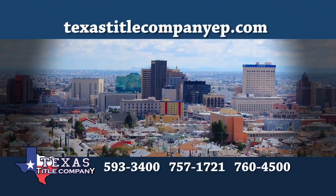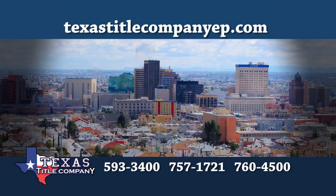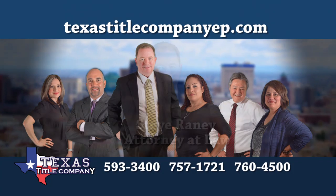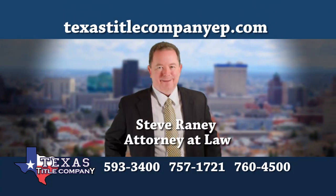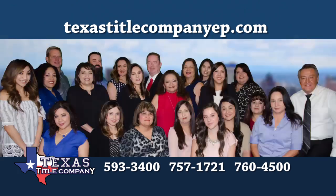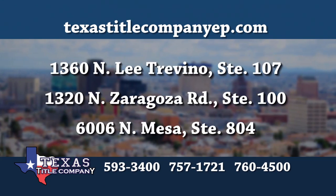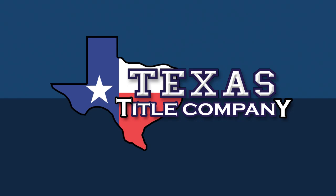Texas Title Company is the only title company in El Paso with a real estate attorney actively involved in all of its closings. Steve Rainey has decades of experience in real estate law, and with his team of professionals, puts their passion for thoughtfulness and detail into every single home sale. Ask your realtor to close at one of Texas Title Company's three locations. Texas Title Company — close with confidence.